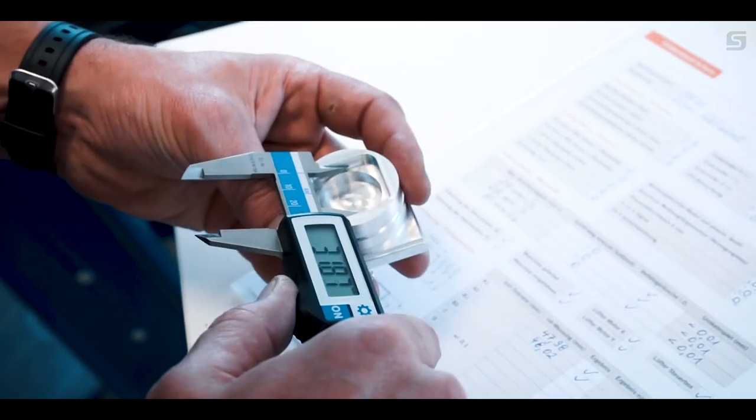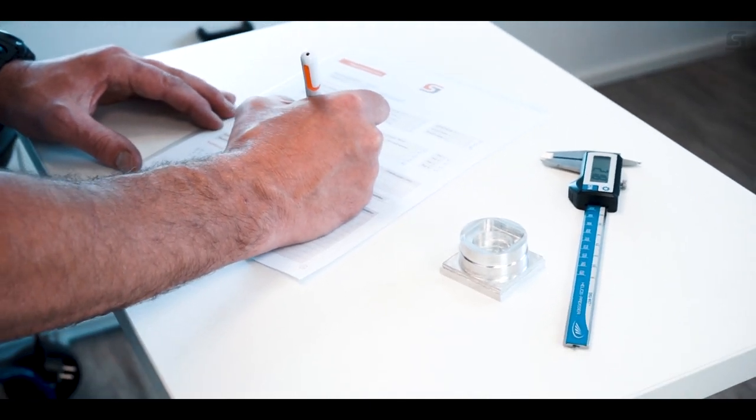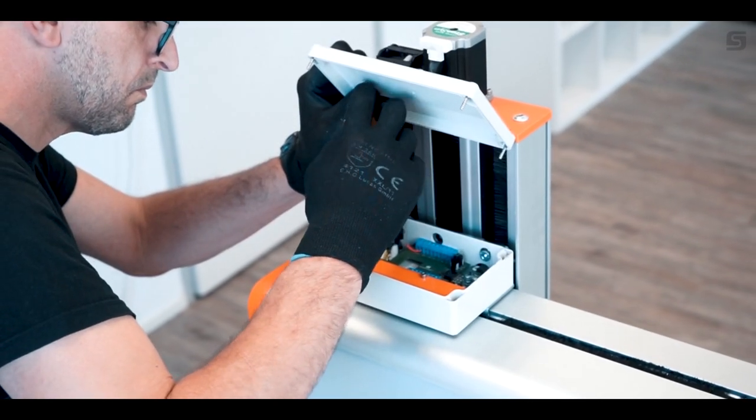One certified StepCraft technician oversees and builds your individual machine from its first part to its final polish before leaving our facility.